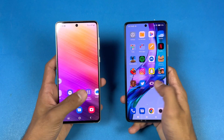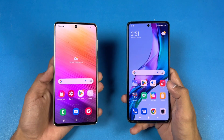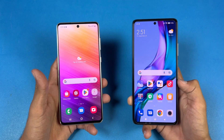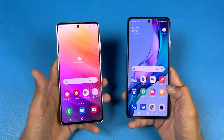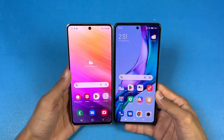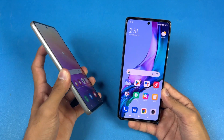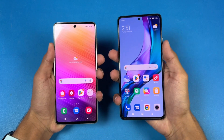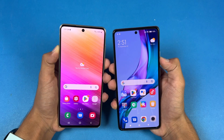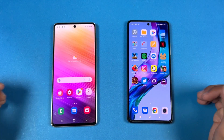Now let's talk about the displays. On the Samsung we have a 6.7-inch Full HD+ Super AMOLED Plus with 120Hz refresh rate, while on the Xiaomi we have a 6.67-inch Full HD+ AMOLED display with 120Hz refresh rate that can produce up to 1 billion colors. The bezels are smaller on the A73 5G due to its nearly flat frame, giving a more premium feel. Both phones have a punch-hole camera centered on the display.